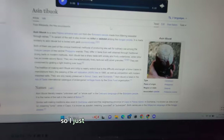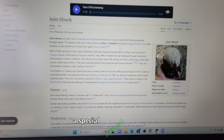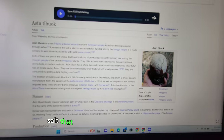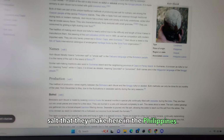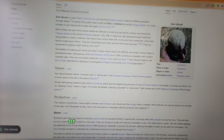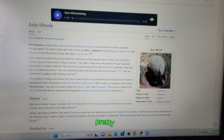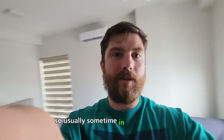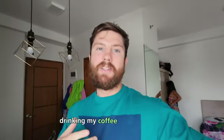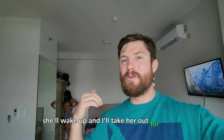I just was doing some research and I found out that there's a special artisan type of salt that they make here in the Philippines — maybe that's something I can find for a video or go visit. Usually sometime in the process of drinking my morning coffee, Bella, who is our Maltese puppy, will wake up and I'll take her out for a walk.